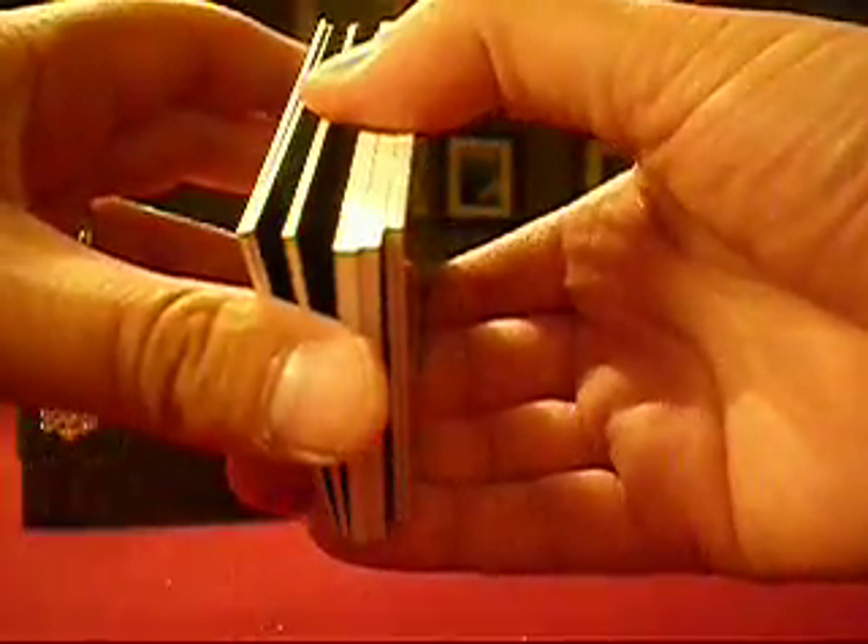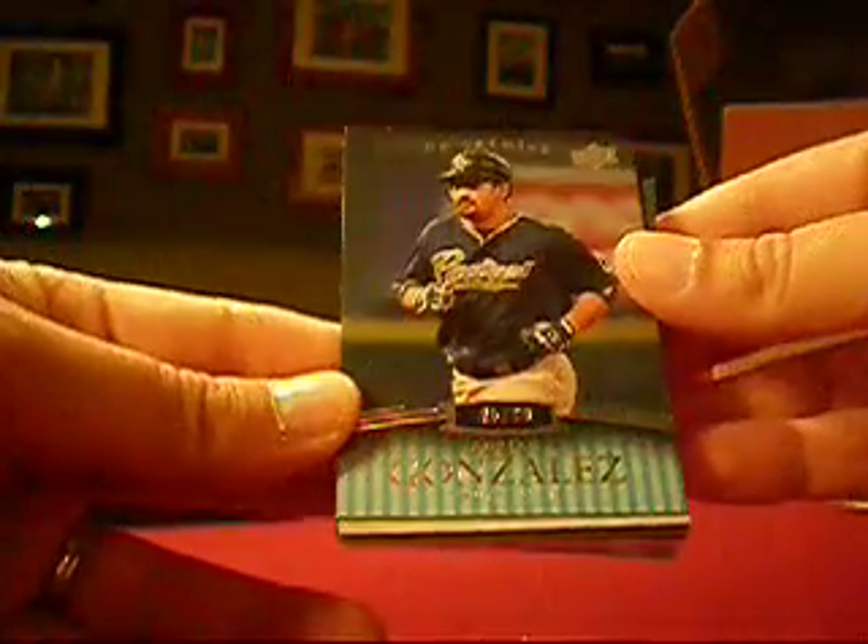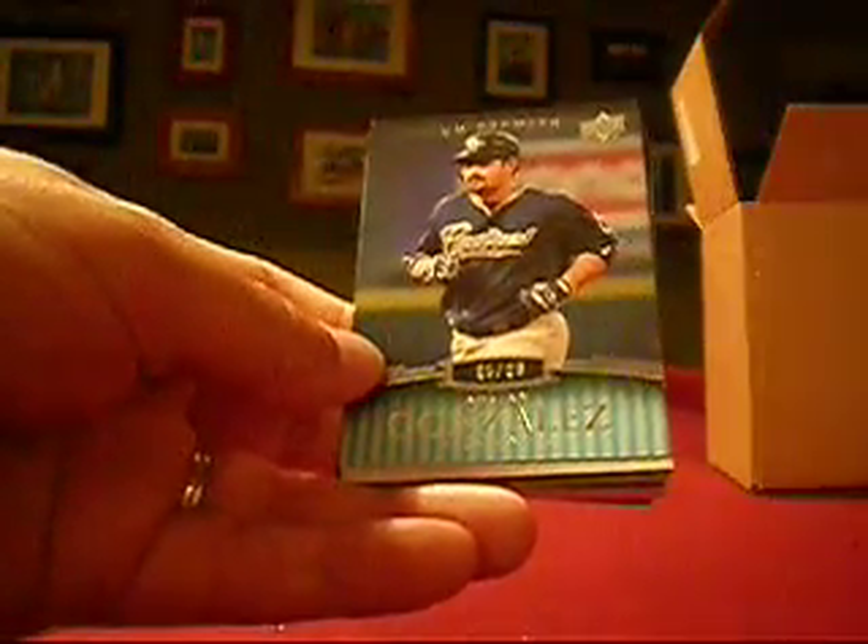These can be fun packs. Seven cards, looks like we get here. We'll start with an Adrian Gonzalez, 95 out of 99 — that's a Padre. That goes to Justin Reed, 401.